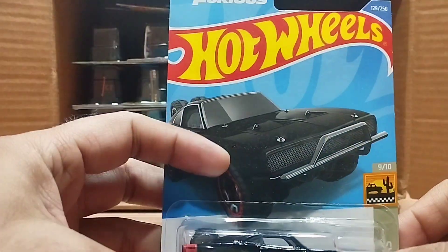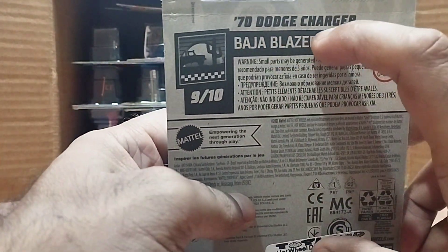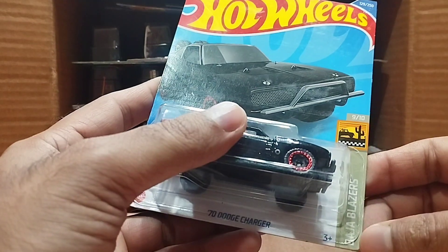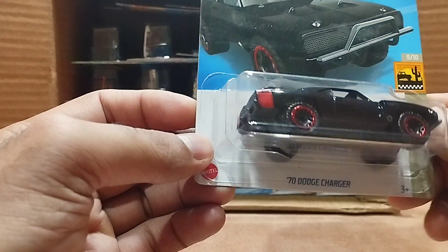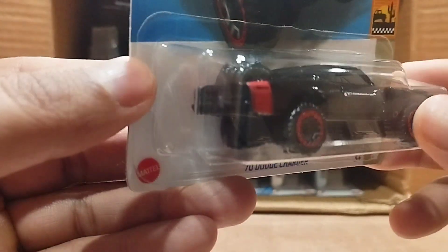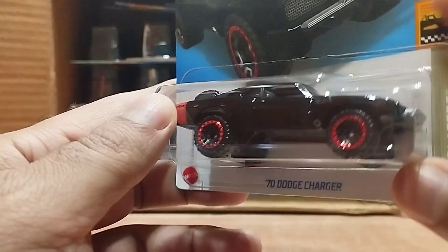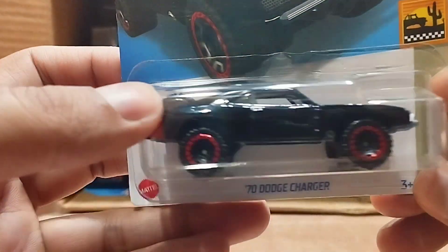Our first one is a special one — that's a Fast and Furious 70 Dodge Charger. This one is from the Baja Blazer series. Look at this 70 Dodge Charger — it's black with two tires, red tires, and it's red from behind as well — total jet black. The front looks the same as in the picture, so detailed and beautiful.